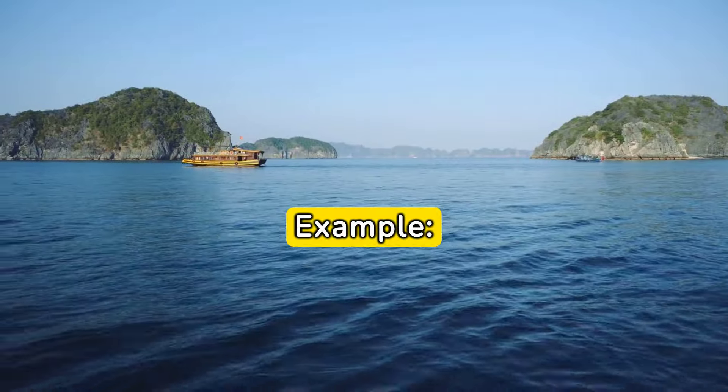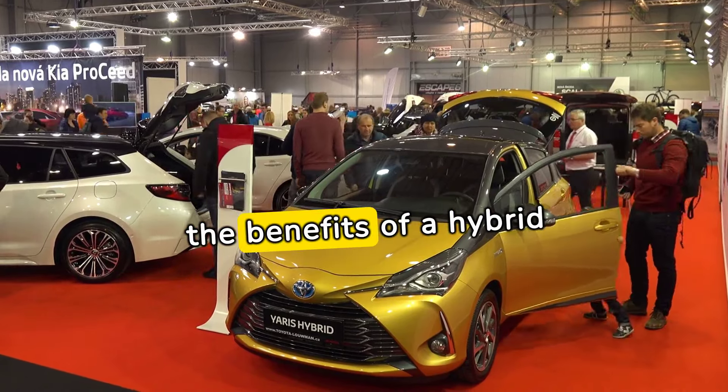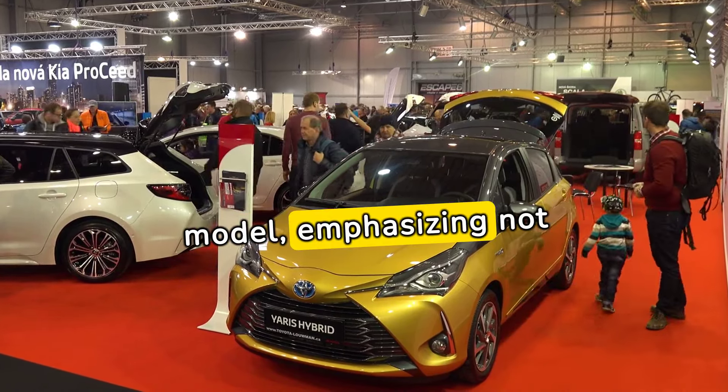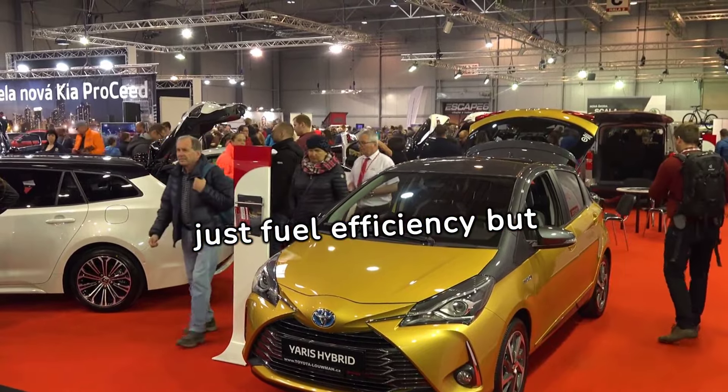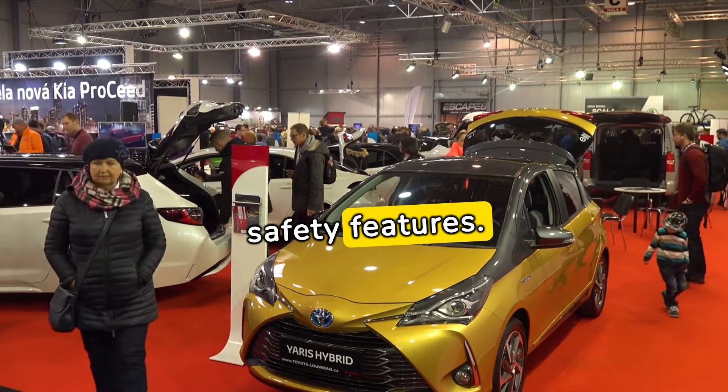Example: An automotive salesperson seamlessly articulates the benefits of a hybrid model, emphasizing not just fuel efficiency, but also the innovative regenerative braking system and the integration of cutting-edge safety features.